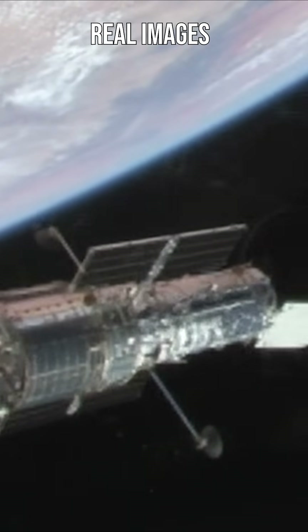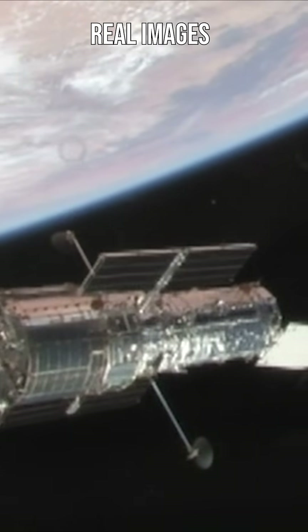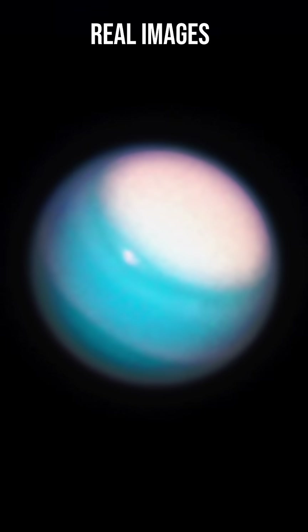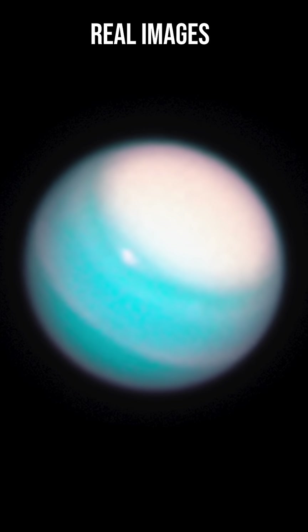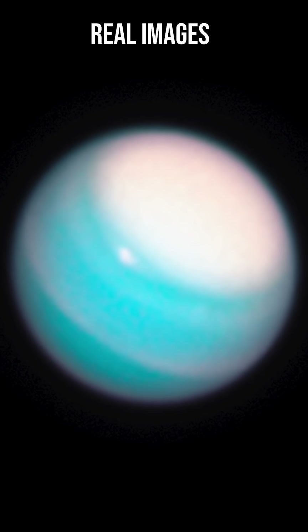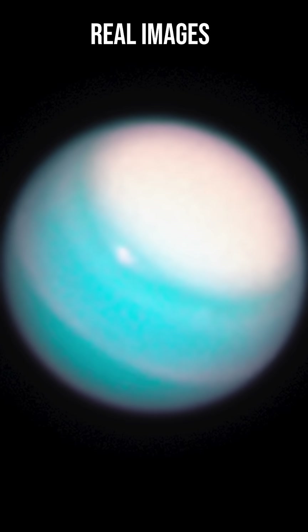Although we haven't sent a spacecraft to Uranus since Voyager 2, we can still observe it using the powerful Hubble Space Telescope. Taken in November 2018, Uranus's polar region appears as a bright cap, which is likely caused when the area receives more UV radiation from the Sun.